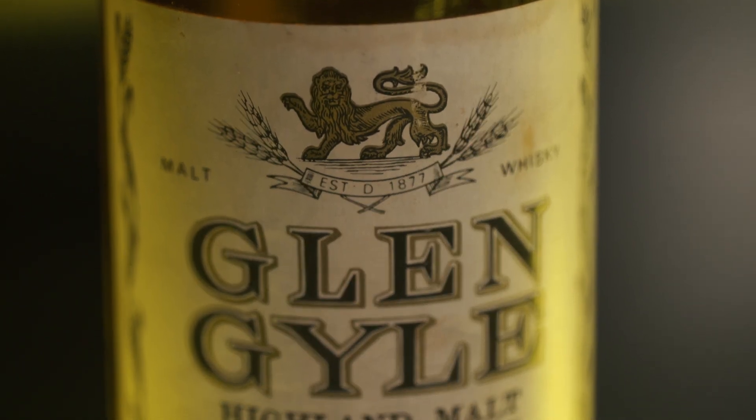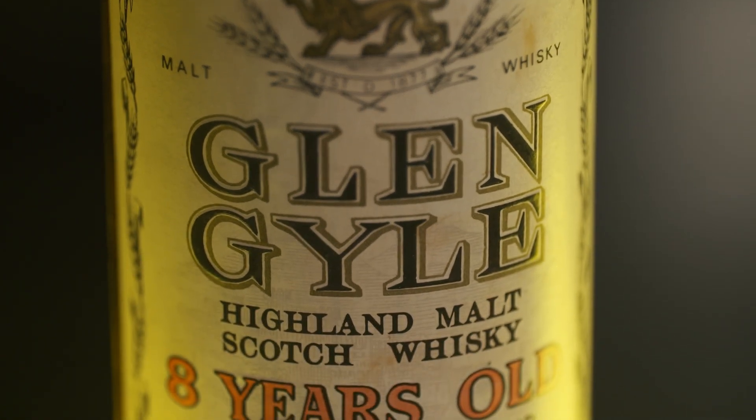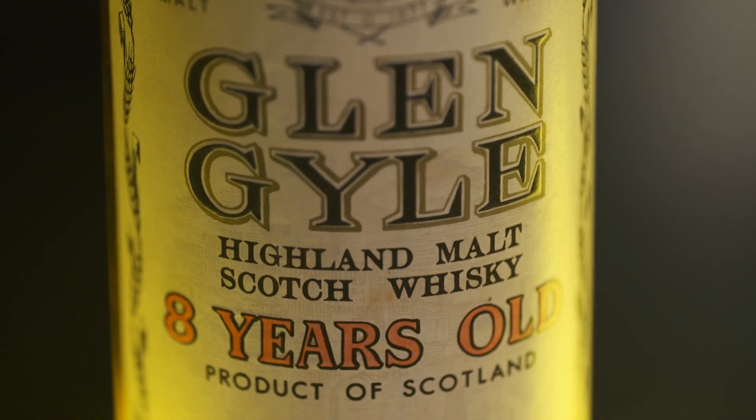The Glenguile Distillery is in Campbeltown, but they sell whisky under the name Kilkerran. For all of you that are Campbeltown fans — be it Springbank, Glen Scotia, or Kilkerran — Kilkerran is owned by the same people that own Springbank, the J.A. Mitchell family I believe it is. If I get that wrong you're all going to murder me in the comments, but I'm pretty sure it's J.A. Mitchell.